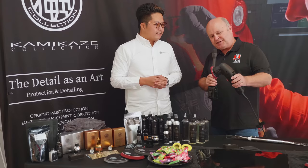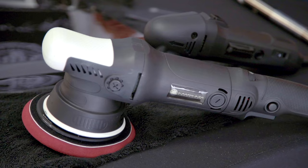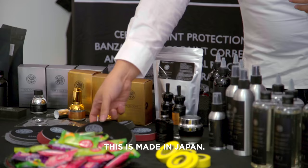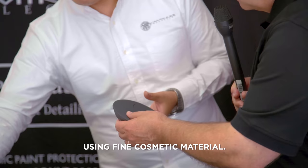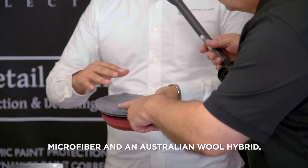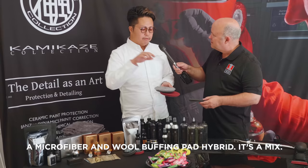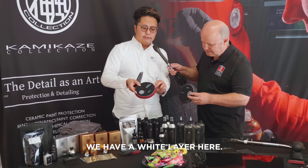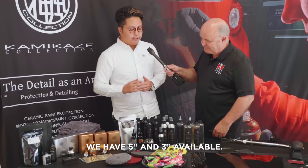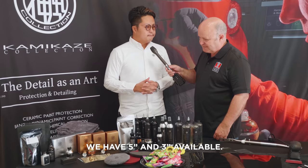What's really great about having a small orbital like this is you can get into really small areas — A pillars, B pillars, bumpers, lights. It's very lightweight. And you've got some polishing pads here — very soft. This one is made in Japan using fine cosmetic material. This one is made in Germany for cutting and polishing. And this one is microfiber and Australian wool hybrid — the hybrid makes sense. We also have an ABS white layer here; it's much more stable at high rotation and high pressure. We have five-inch and three-inch sizes.